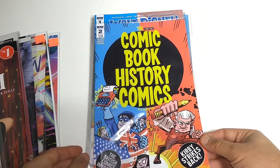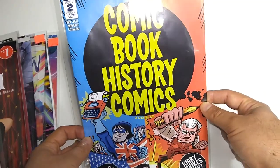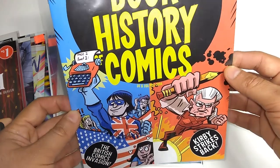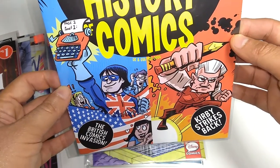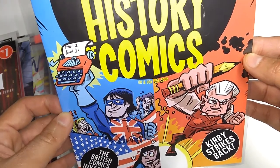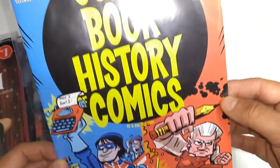I'm reading the Comic Book History of Comics — this is volume 2, number 2. Volume 1 was a history of comics, and volume 2 is more of a history of graphic novels. This is really enjoyable if you're into the history of comics as well as reading them. Topics include the British Comics Invasion and Kirby Strikes Back.